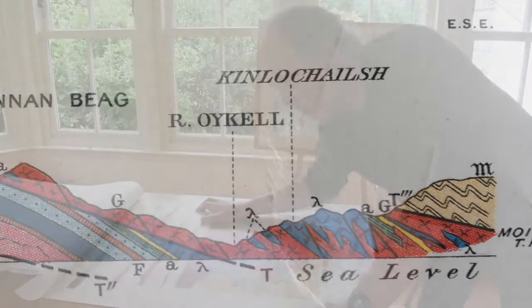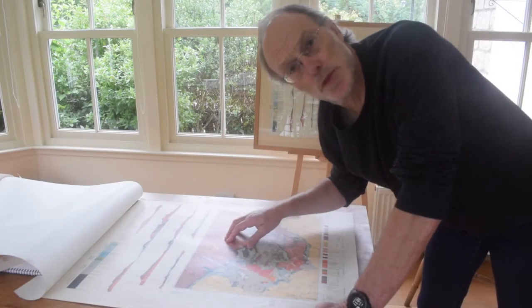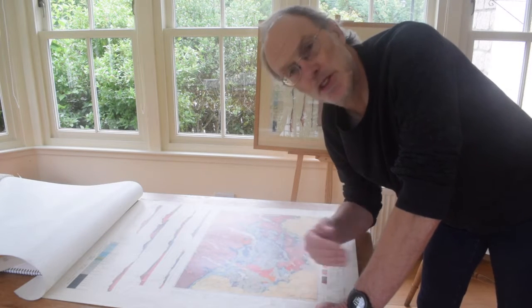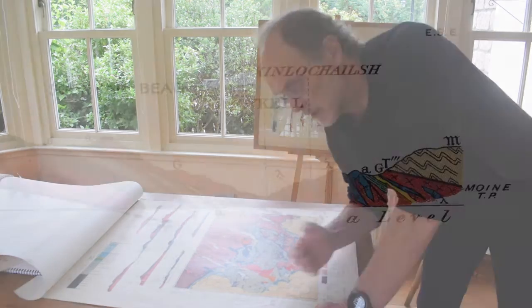From the map pattern we can infer that the igneous rocks were intruded after the deposition of the Cambrian succession, but before at least some of the thrusting. It's a really critical piece of information that allows us to deduce the timing of these thrust structures.